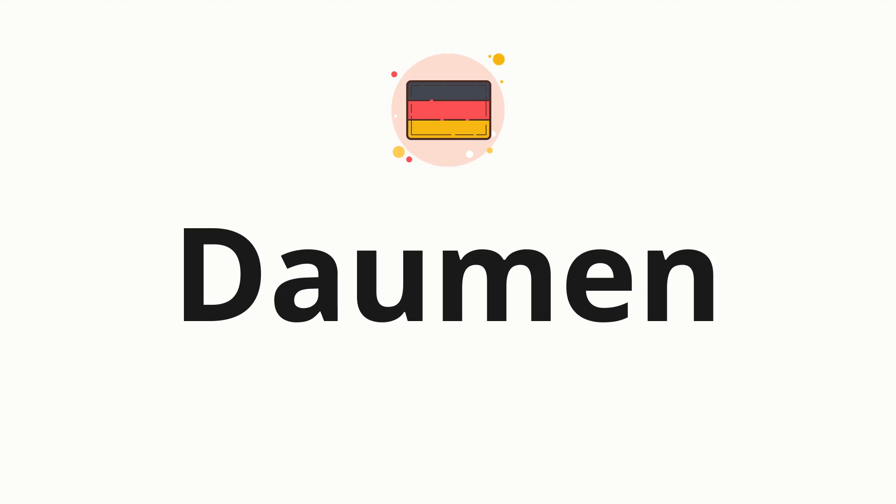Welcome to How to Pronounce. In today's video, we'll be focusing on a new word that you might find challenging or intriguing. So without further ado, let's dive into today's word: Daumen, which means thumb in German.